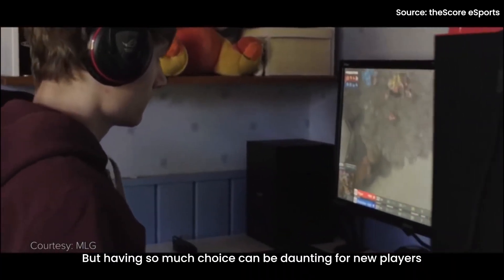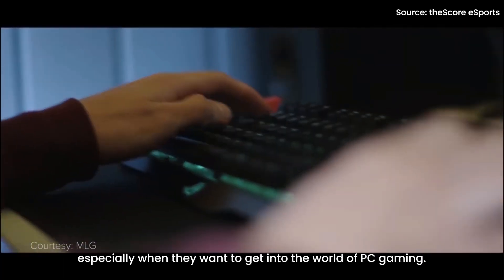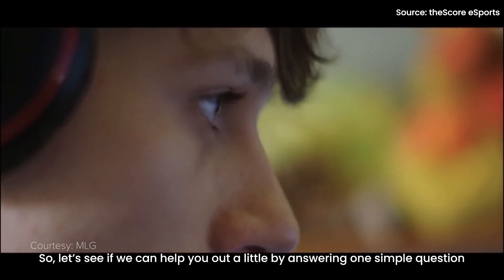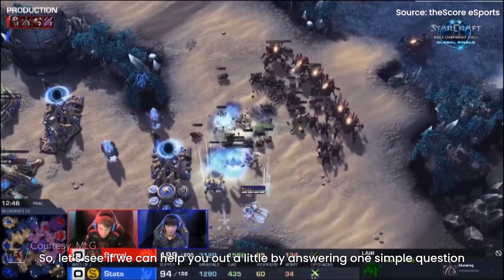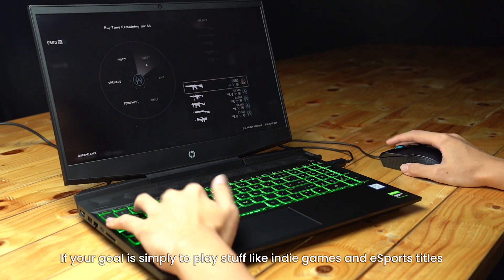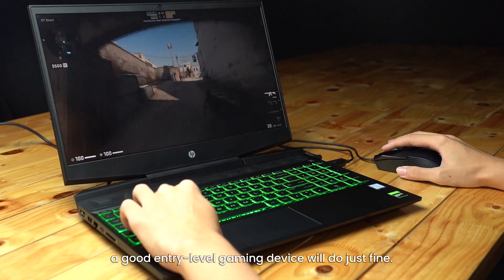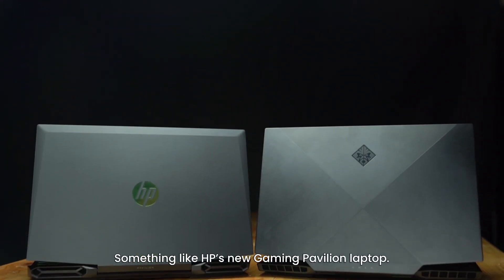But having so much choice can be daunting for new players, especially when they want to get into the world of PC gaming. So let's see if we can help you out a little by answering one simple question: what games do you play? If your goal is simply to play stuff like indie games and eSports titles, a good entry-level gaming device will do just fine, something like HP's new Gaming Pavilion laptop.